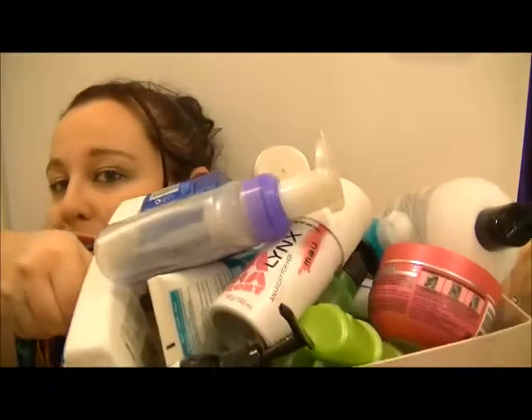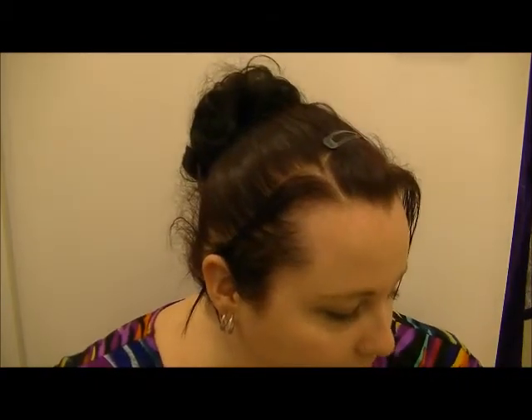Hey guys, welcome to my September empties. I have a huge box of stuff to go through. I've had this box for a little while now and have been just topping it up with stuff and it's overflowing, so I need to get this video done. I'm sorry if you hear noise in the background — Mia is just in the bath next to me. I'm sitting in her bathroom. So I'm going to be super quick because there are so many products.